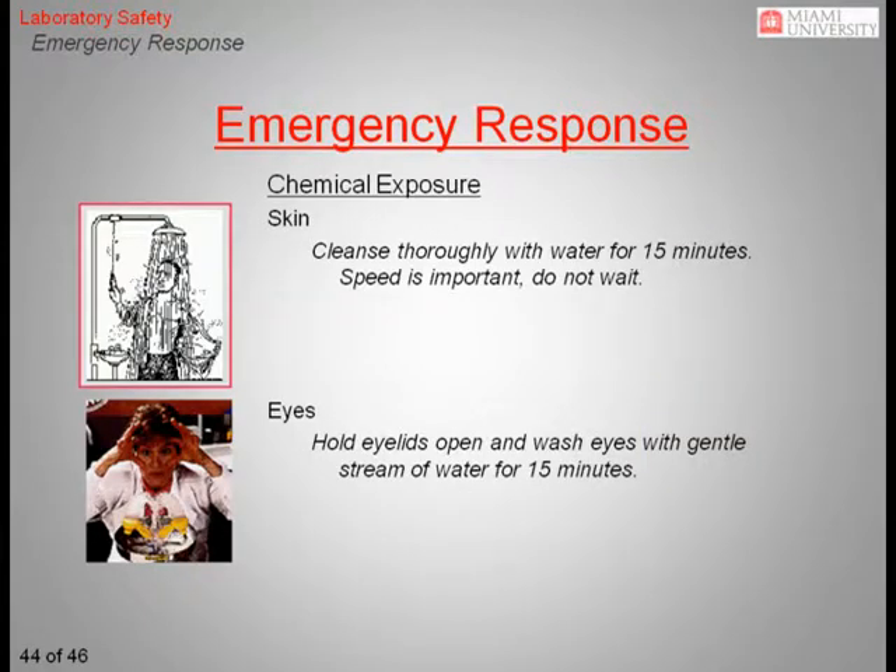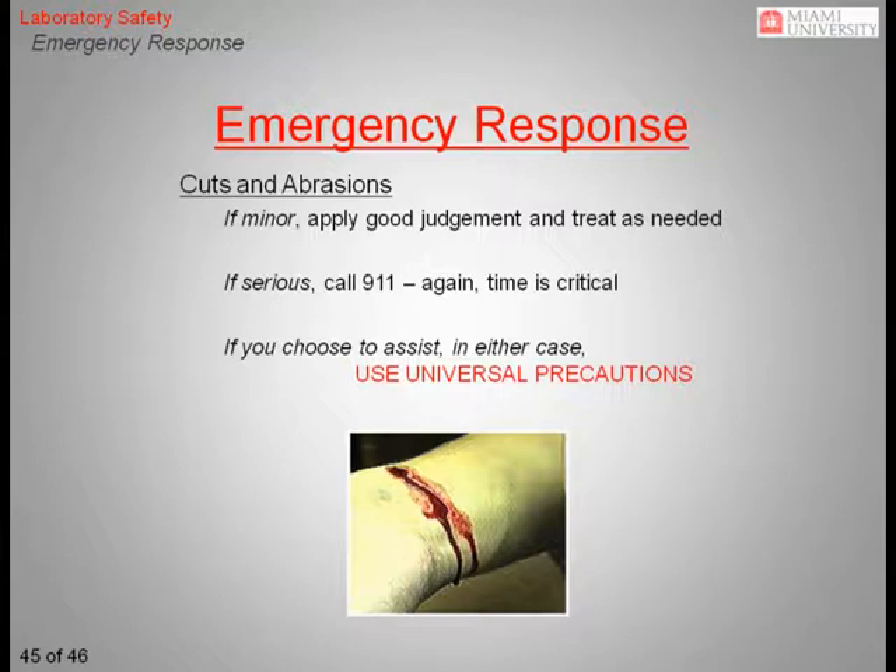For chemical exposure to the skin or the eyes, it is important to respond immediately. For exposure to the skin, you should remove any contaminated clothing and thoroughly flush the affected area for 15 minutes. If the exposure covered a large area of your body or is particularly hazardous in nature, you should wash in an emergency shower for 15 minutes. For splashes to your eyes, hold your eyelids open and wash your eyes with a gentle stream of water for 15 minutes. In any case, you should seek medical treatment after washing the affected areas. For minor cuts and abrasions, on-the-spot treatment is sufficient. However, if the injury is of a more serious nature, call 911 immediately. If you choose to assist, you should take universal precautions — that is, assume that all human blood and any body fluid visibly contaminated with blood is infected by blood-borne pathogens.